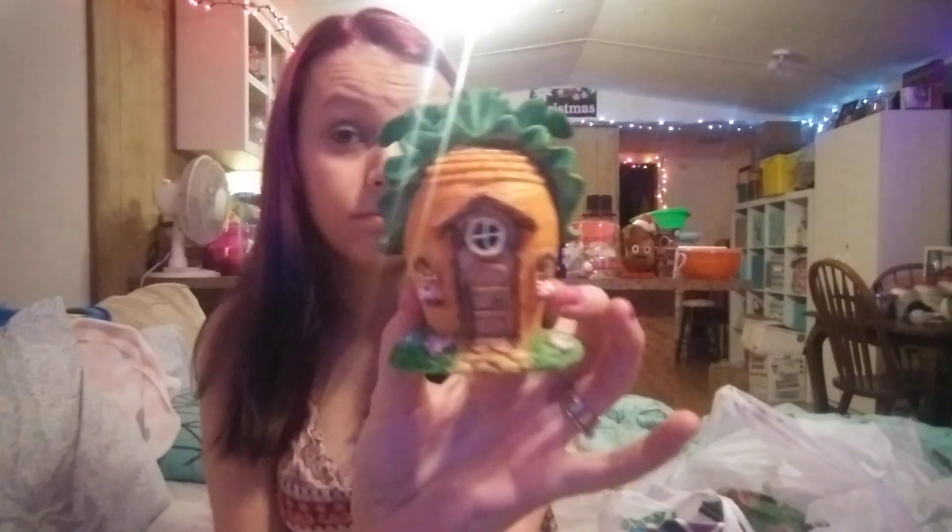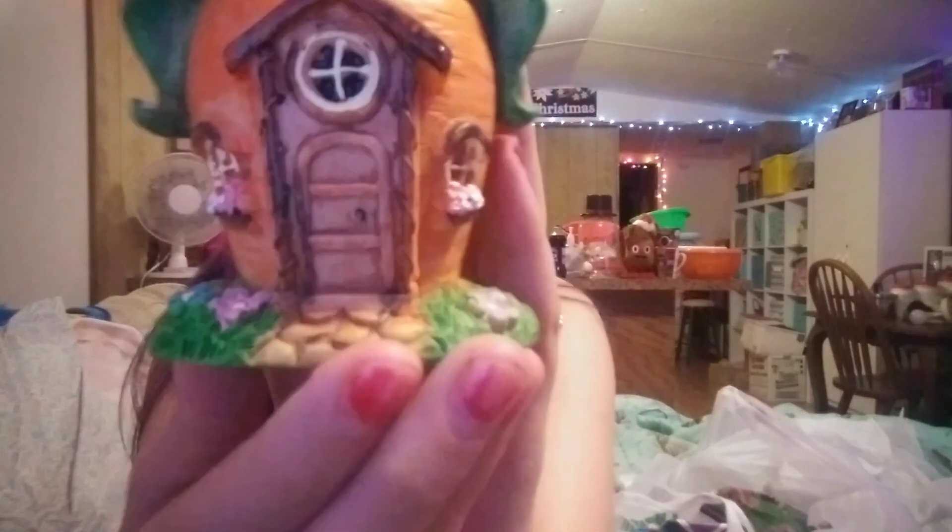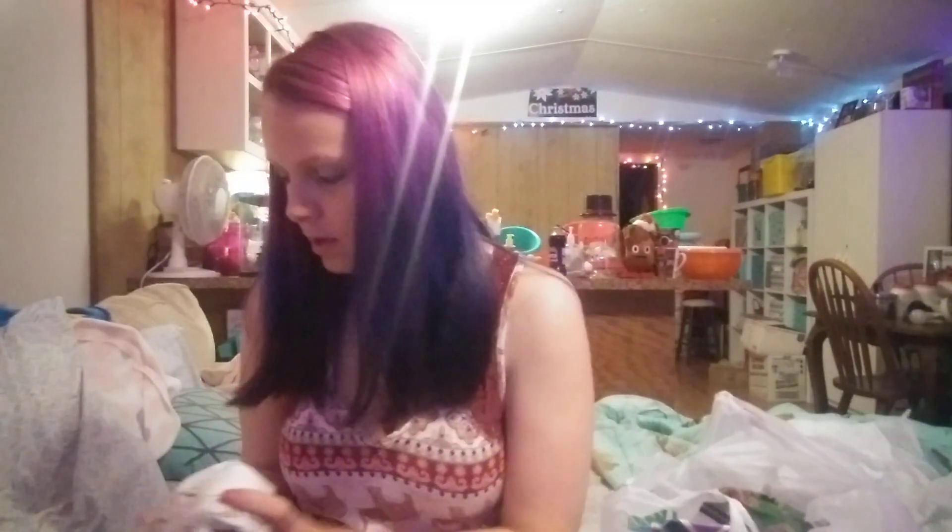Next we have a cute little — I want to say carrot house. Look at the cute detail and stuff they did with it. And this one's my favorite: it's a little ice cream fairy garden piece.